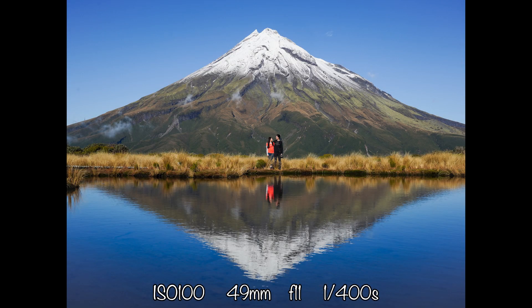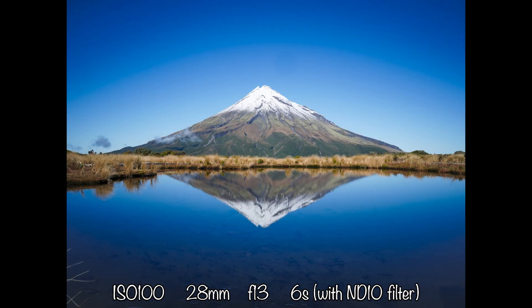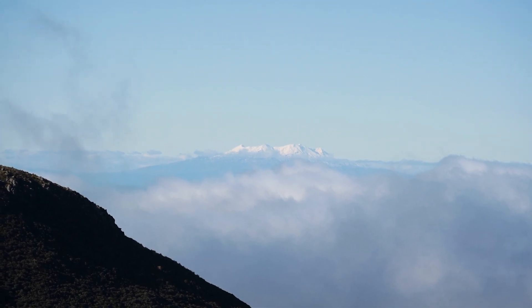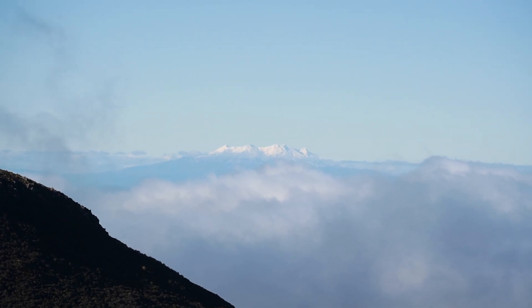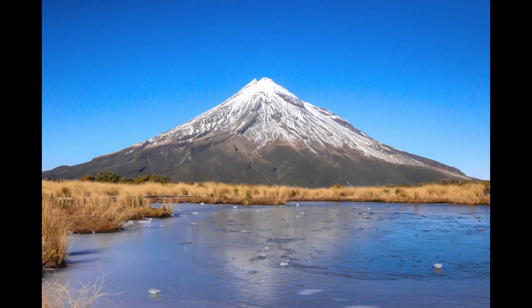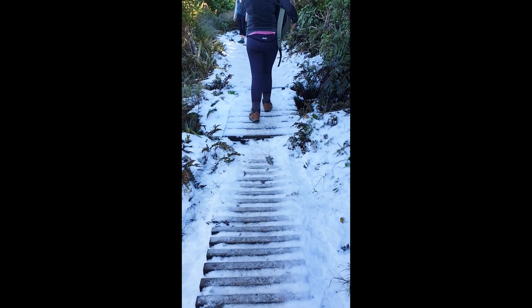For pure landscape photos, use long exposure to smooth out the reflection. You can even see Mount Ruapehu on a good day. If you come during peak winter, the tarn might be frozen over which is also really cool. Be aware that the path may also be frozen over, so take care when walking.